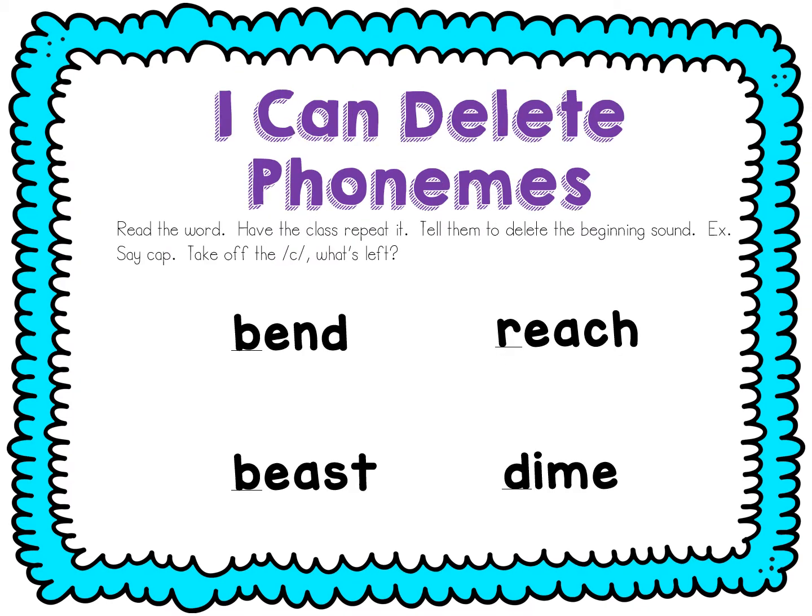All right, let's delete or get rid of the beginning sound. Say bend. Bend. Get rid of the b. What's left? End. Say reach. Reach. Get rid of the r. Each. Say beast. Get rid of the b. East. Say dime. Get rid of the d. I'm.